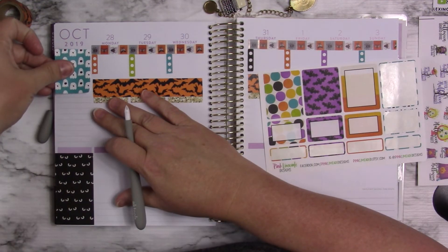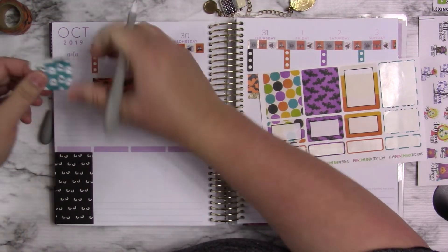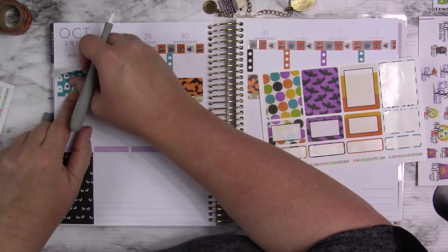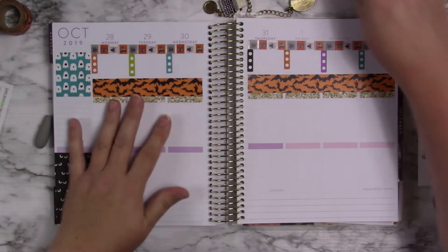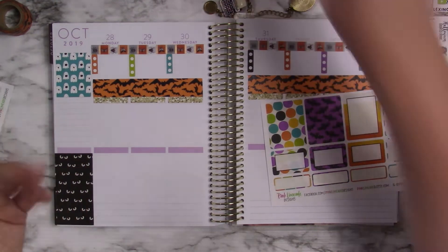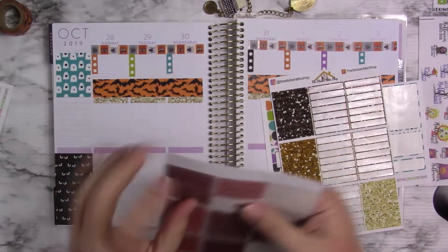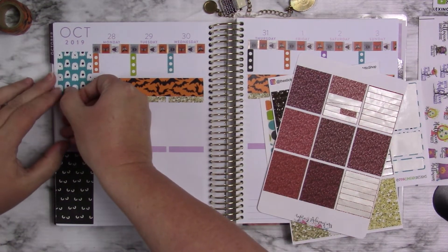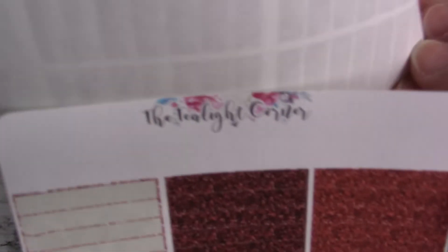That one's kind of tall — that's the reason why I wanted to use it. And I could use this one at the top. I'm only going to need the one little box. Oh, that's crooked. That's why I don't lay it down completely — I have a bad habit of getting them crooked. It didn't cover that little bit, but we're going to pretend it's not there for now. I'll fix it. These are from the T-Lite Corner.